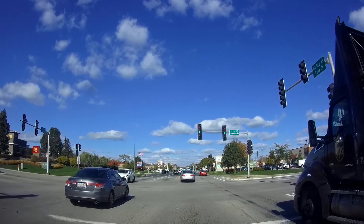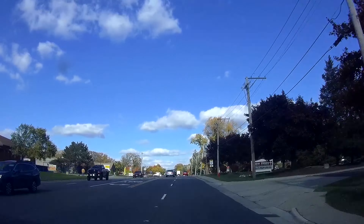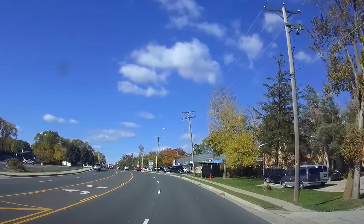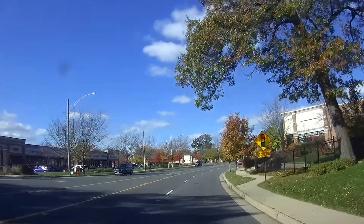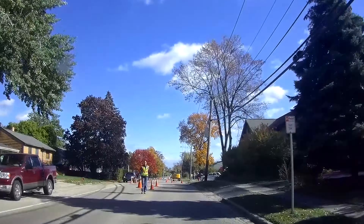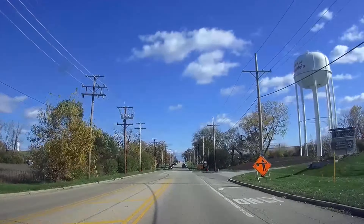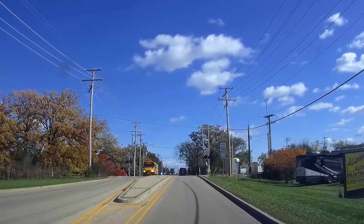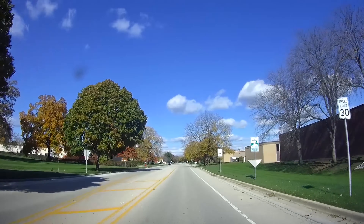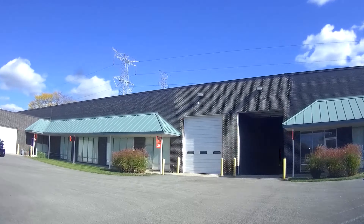Bill makes museum quality display pedestals, so make sure you stay to the end of the video where I'll make some comparisons between museum quality display pedestals like the ones you can get from Bill and the more budget options out there. Don't forget to like, comment and subscribe. I filmed this during the middle of a work day to get that living and breathing factory feel, so there will be some background sounds, especially in the first couple of minutes. And without further ado, let's get to the tour.